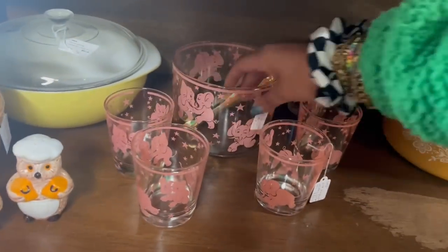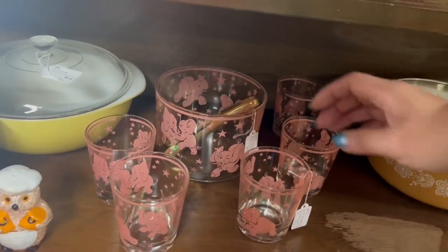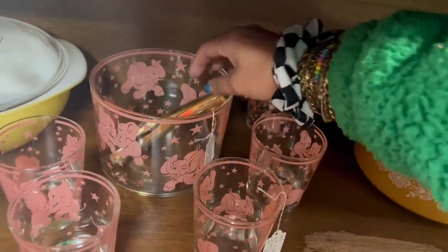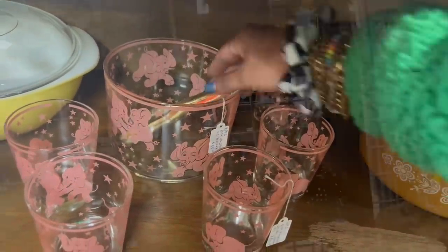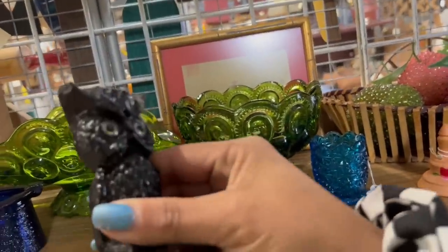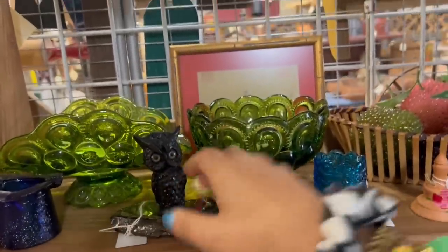I've actually never seen this piece in person. I feel like, is it supposed to have a top or something, though? Looking over here before I give up entirely — the coal owl. These coal figurines never really do that well for me.